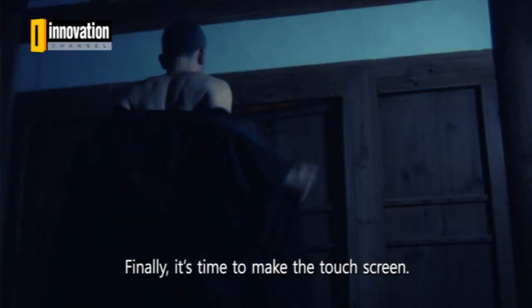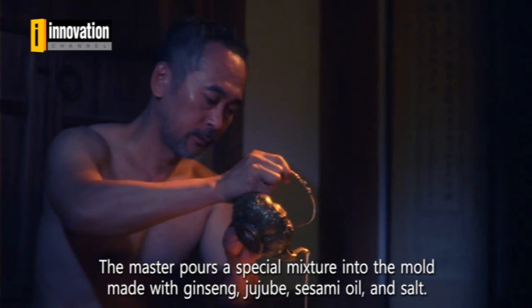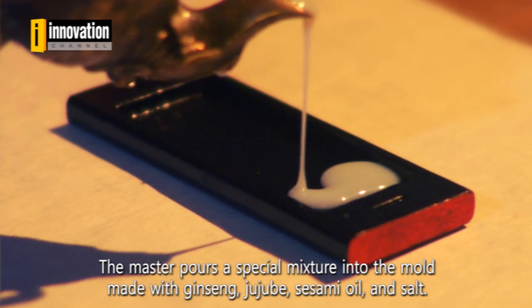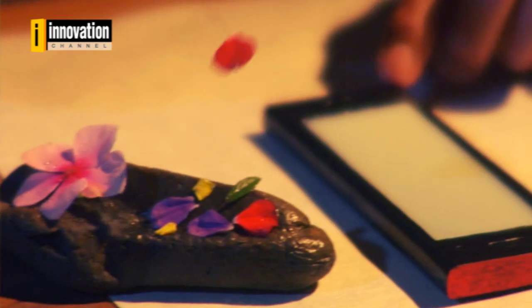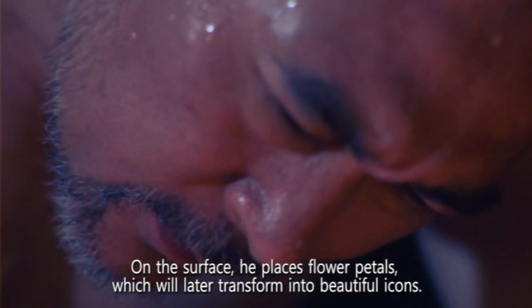Finally, it's time to make the touch screen. The master pours a special mixture into the mold made with ginseng, jujube, sesame oil, and salt. On the surface, he places flower petals which will later transform into beautiful icons.